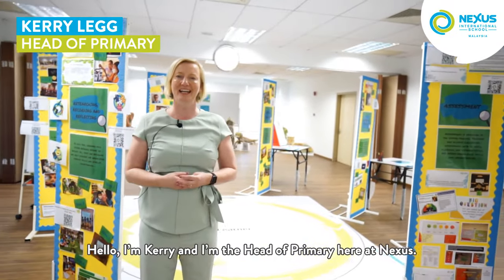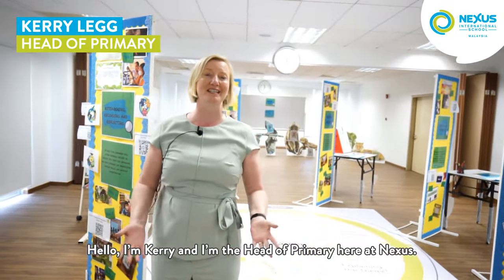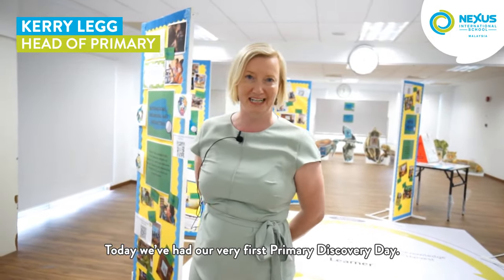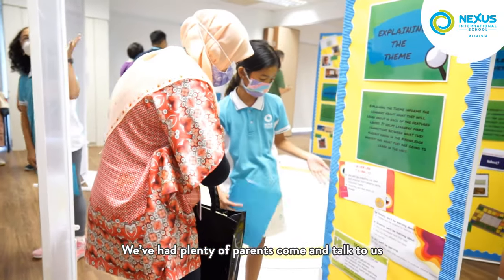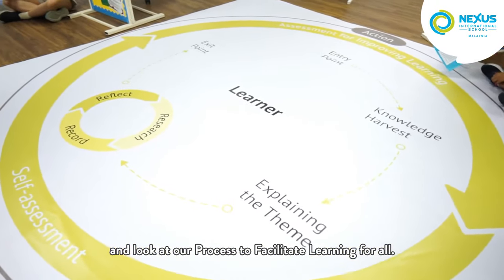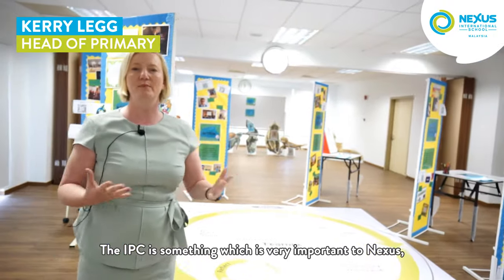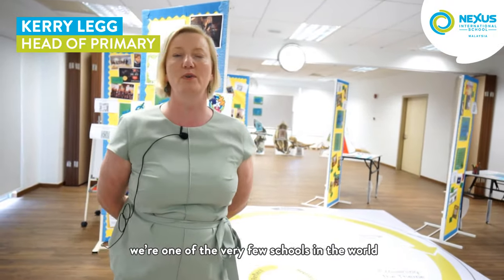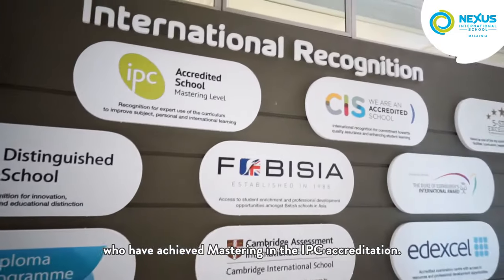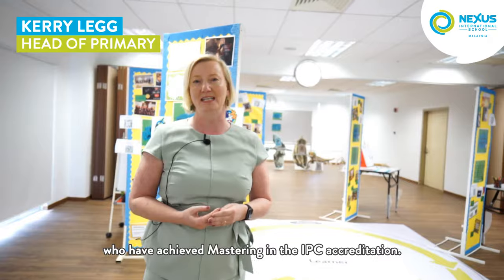Hello, I'm Kerry and I'm the head of primary here at Nexus. Today we have had our very first primary discovery day. We've had plenty of parents come and talk to us and look at our process to facilitate learning for all. The IPC is something which is very important to Nexus. We are one of the very few schools in the world who have achieved mastering in the IPC accreditation.